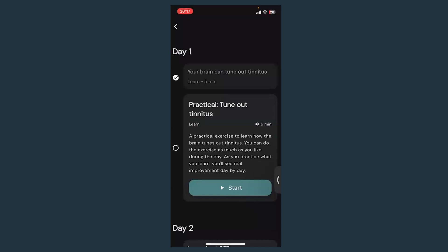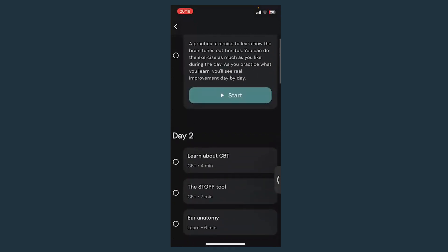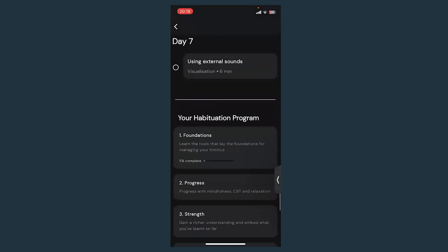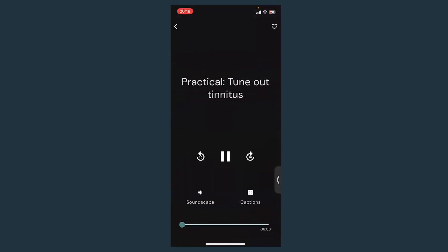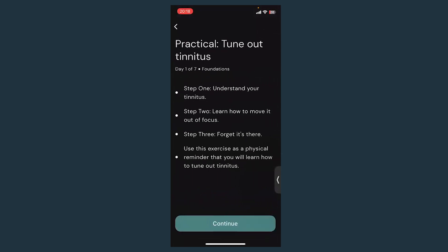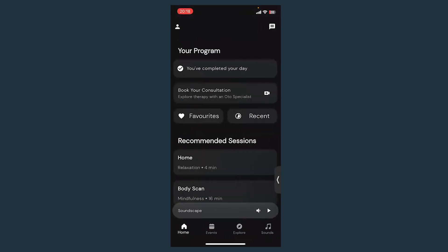The way the sessions work is you'll usually learn something new first in the day, and then there'll be something you can practice — a new skill or technique. There's a tick next to completed sessions, and as you finish sessions it will tick them off. You can scroll down to look at different days. Once you finish the day, it will give you a summary, the day will be complete, and the home screen will say you've completed your day.